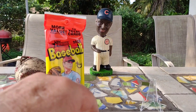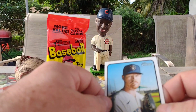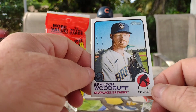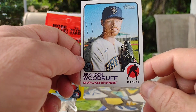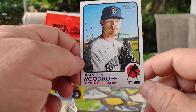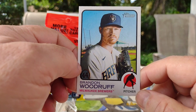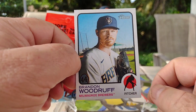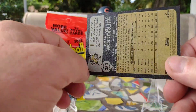The other day I did find a Roberto Clemente in the pack. And we got Brandon Woodruff of the Brewers. Wow, the card stock is really amazing — how thick it is. Sure didn't make them like that back in the day.